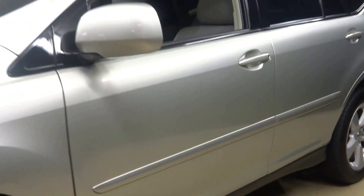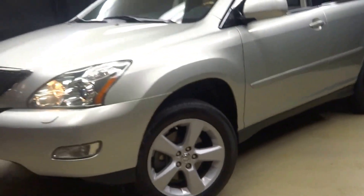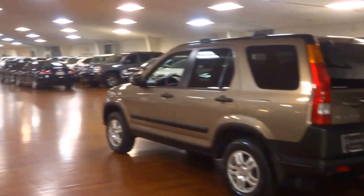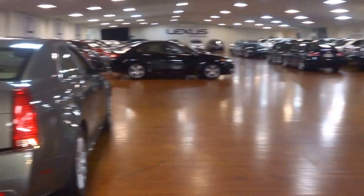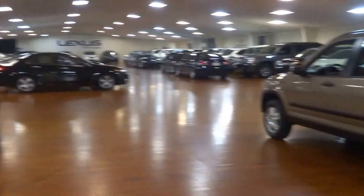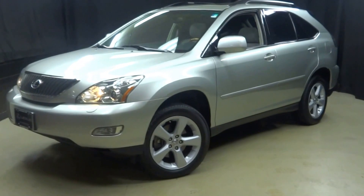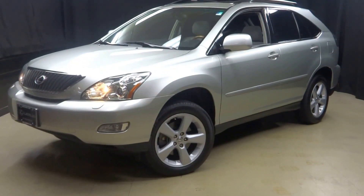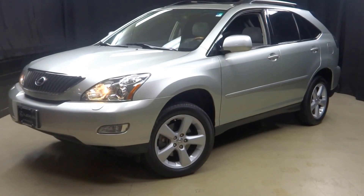If you're looking for more information on this 07 RX with only 50,000 miles, or any of the almost 100 vehicles in our pre-owned inventory in our 90,000 square foot pre-owned showroom — when you come here to Lexus of Wilmington, you do your car shopping indoors to avoid the elements of the weather. Stay warm, stay cool, stay dry when you car shop inside. Visit LexusofWilmington.com for more information.